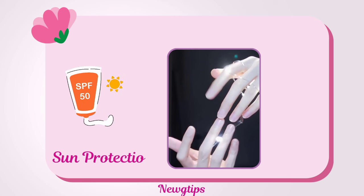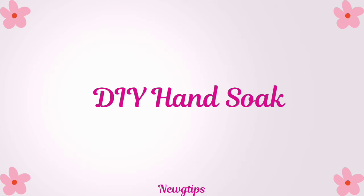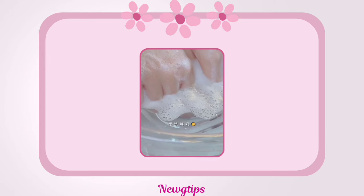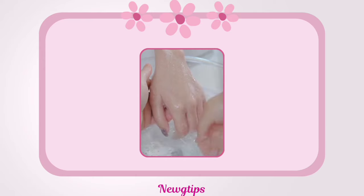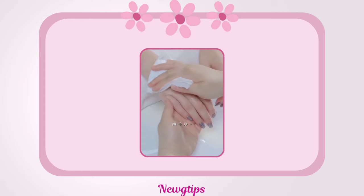Apply sunscreen to prevent sun damage, which can cause age spots and wrinkles. For a DIY hand soak, create a soothing mixture using warm water, a few drops of essential oils like lavender or tea tree, and Epsom salts. Soak your hands for 10–15 minutes to soften skin and relax muscles.